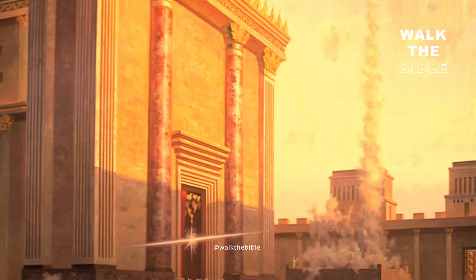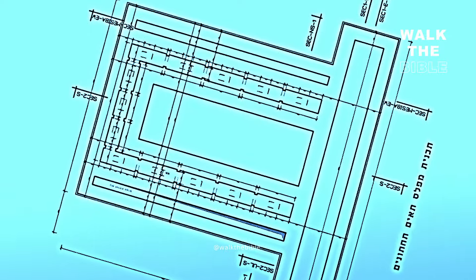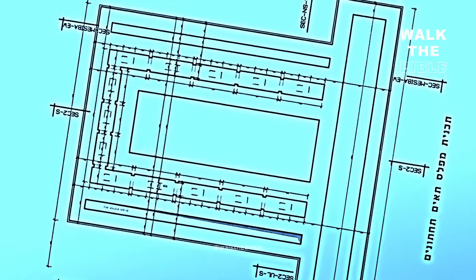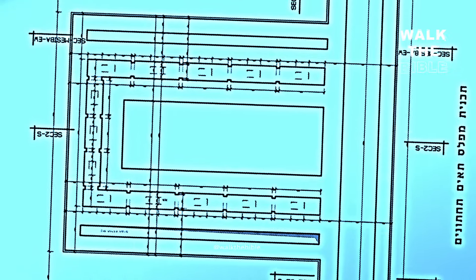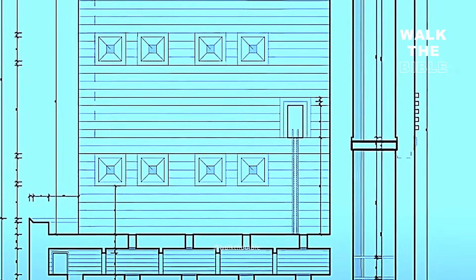These blueprints indicate the Third Temple will incorporate elements and themes from Herod's Temple, which was destroyed nearly two millennia ago, while also incorporating modern touches like glass and steel, modern stairways, and an elevator.